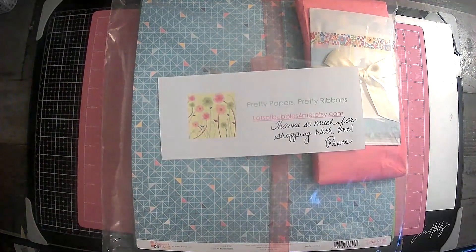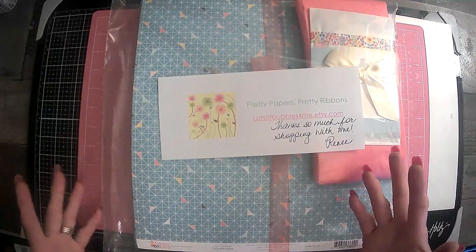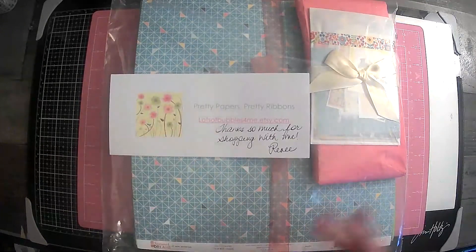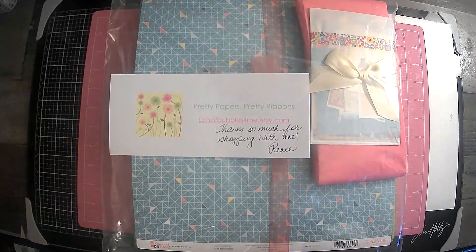So today this is going to be an Etsy shop share. I'll be honest with you, I wasn't going to do one. I was just going to open it up and get to working on the pieces because I'm really excited about this. I'm thinking about making a traveler's notebook with this.